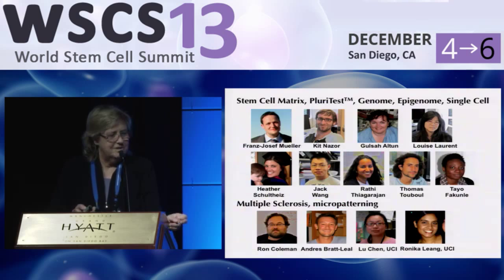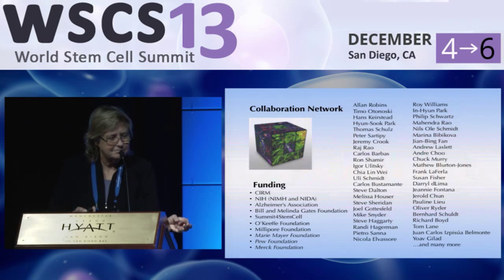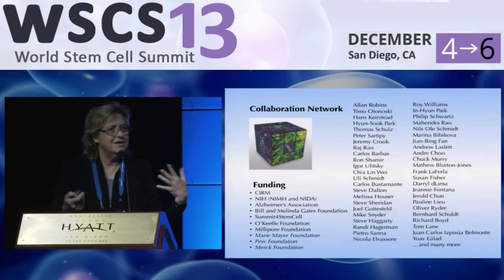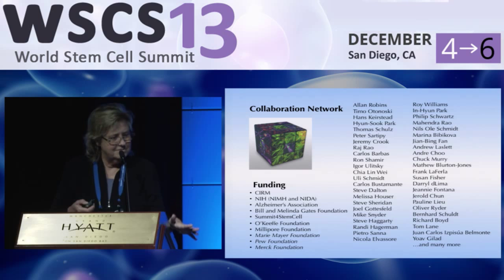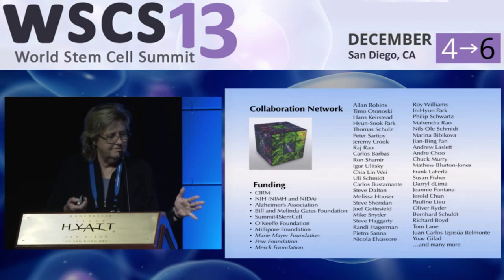Many of the people in the lab have posters here — I urge you to go to them, as everything I've talked about will be covered in more detail. These are the people responsible for leading a lot of the projects, all doing very important work in stem cells. Our funding comes from CIRM, NIH, Alzheimer's Association, and Bill and Melinda Gates Foundation. The collaborators are probably more important to me than anything at this point — these people trust us with their cell lines, we analyze them, we share the data, and we've created a network. Tomorrow I'll talk about the project funded by a foundation called Summit for Stem Cell.